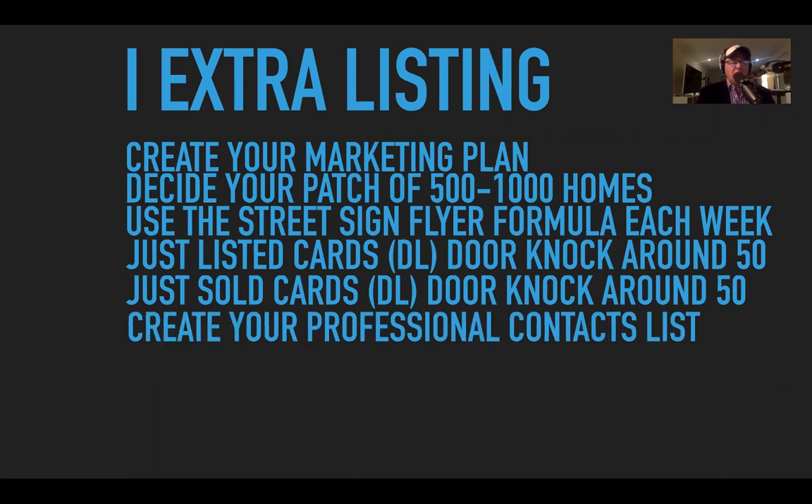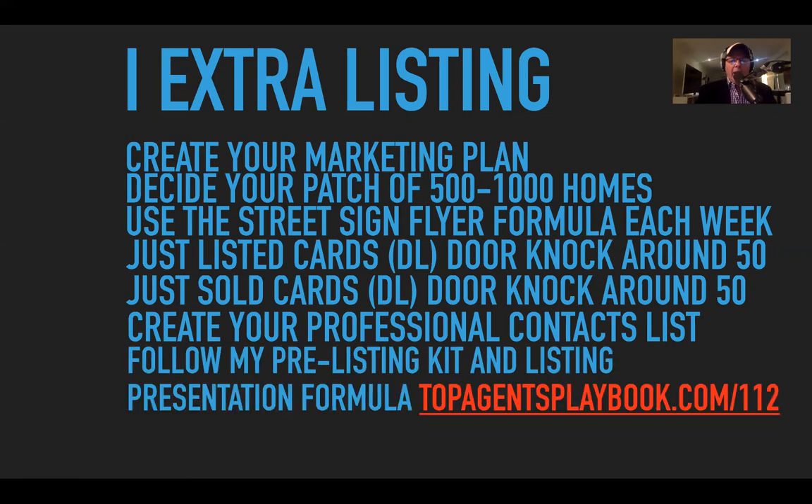Create your professional contact list — this has been a really big trending template. Agents are putting contacts on their list and mailing it out to those people, so they can see they're on your list. It's a reminder — no such thing as a free lunch. Follow my pre-listing kit and listing presentation formula. I've had so much great feedback — it's probably, after writing the book 'How to Sell Your Home for More,' the number one thing I've done that I'm most proud of. Go to topagentsplaybook.com/112.